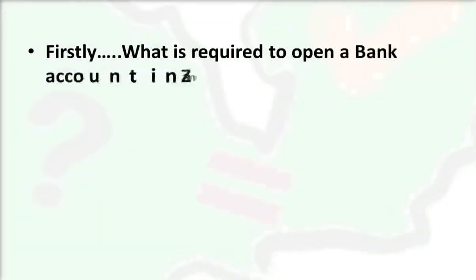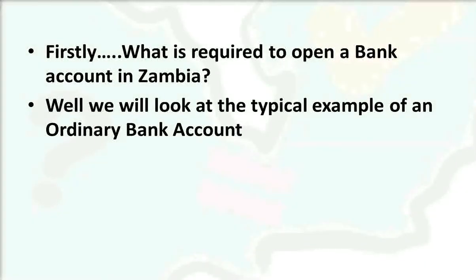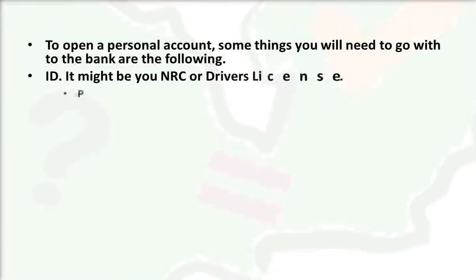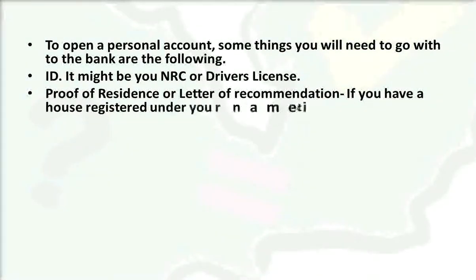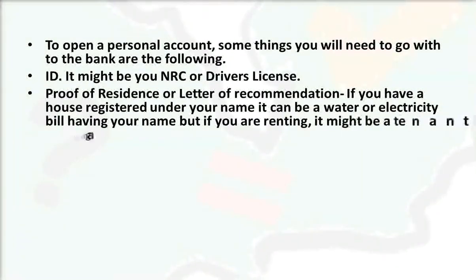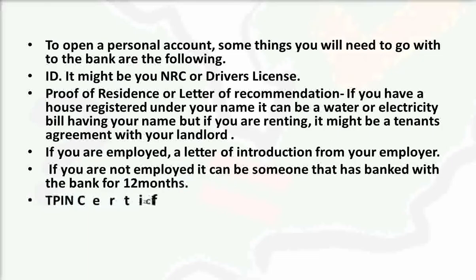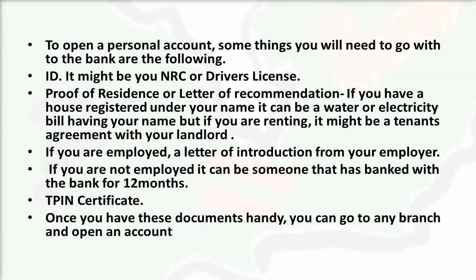To open a personal bank account, you need to bring the following to the bank: your ID, which can be your NRC, driver's license, or passport; proof of residence such as a water or electricity bill in your name, or a tenant's agreement with your landlord if you're renting; a letter of recommendation from your employer if employed, or from someone who has banked with that institution for 12 months or more; and a copy of your TPIN certificate.